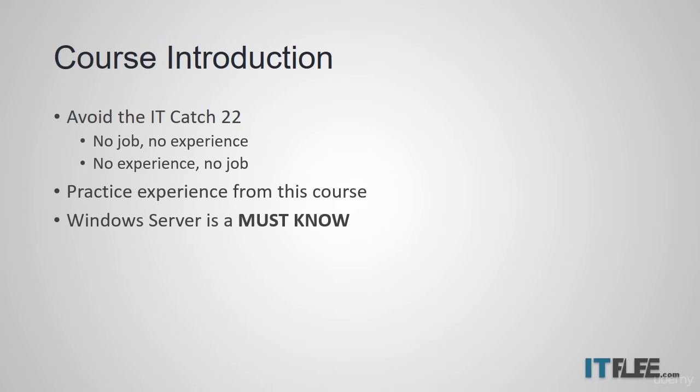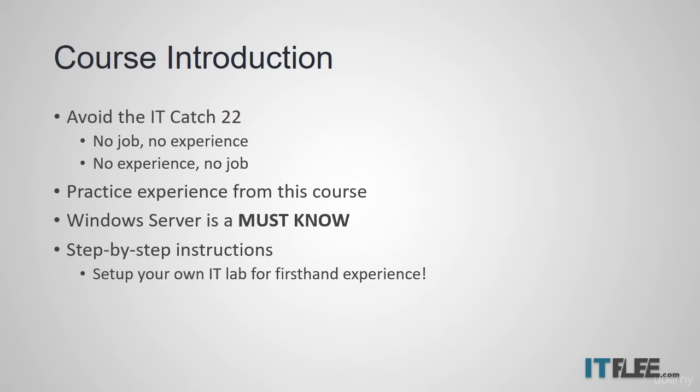Windows Server is a foundation of most computer networks, and it's nearly impossible to work in the IT field without needing to understand the Windows Server operating system. This course not only shows you how to install Windows Server step-by-step with our video lessons, but also teaches you how to set up your own IT lab at home so you can install Windows Server for yourself and learn firsthand. In other words, you're going to be getting practical experience. A hiring manager cannot say you are not experienced with Windows Server if you can explain to them how to install and configure the operating system. You'll know how to do this because you're going to be doing it in this course.